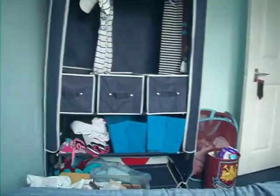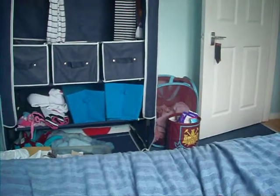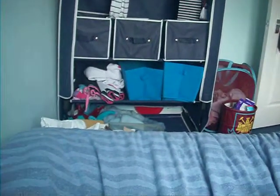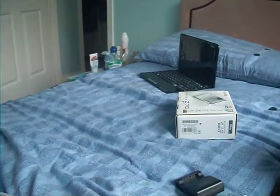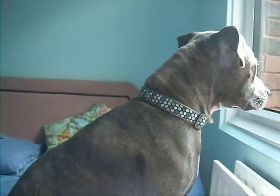That is my wardrobe. That is my bin and my washing basket. I've got some stuff down there. I've got my table, my laptop, and my bed. I've got the box for my camera and my dog staring out the window.